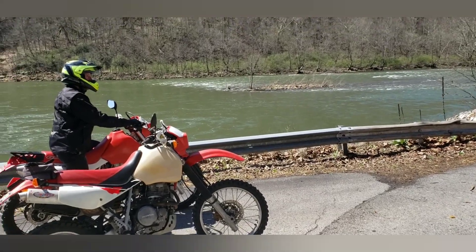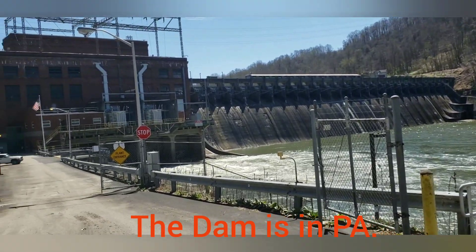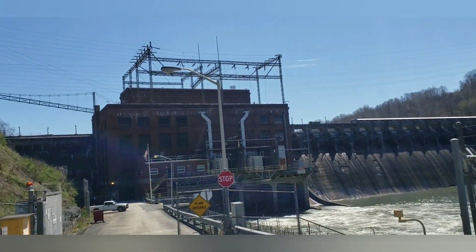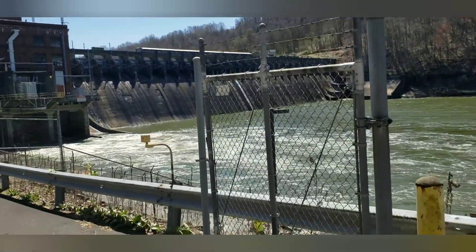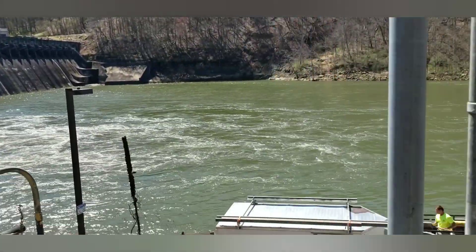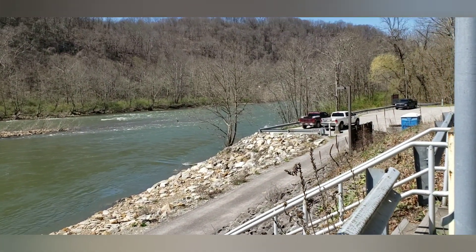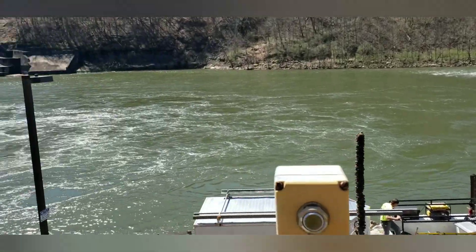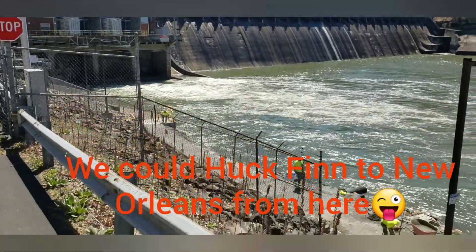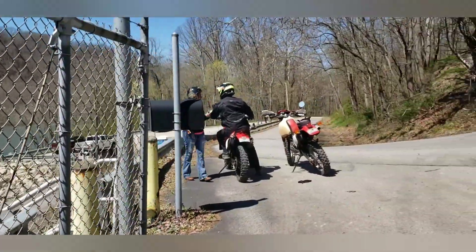We made it here to the Lake Lynn power plant dam, which is on Cheat Lake, West Virginia. Going down this way it flows into the Monongahela River, which goes to Pittsburgh, then down the Ohio and into the Mississippi. There are workers down here today.